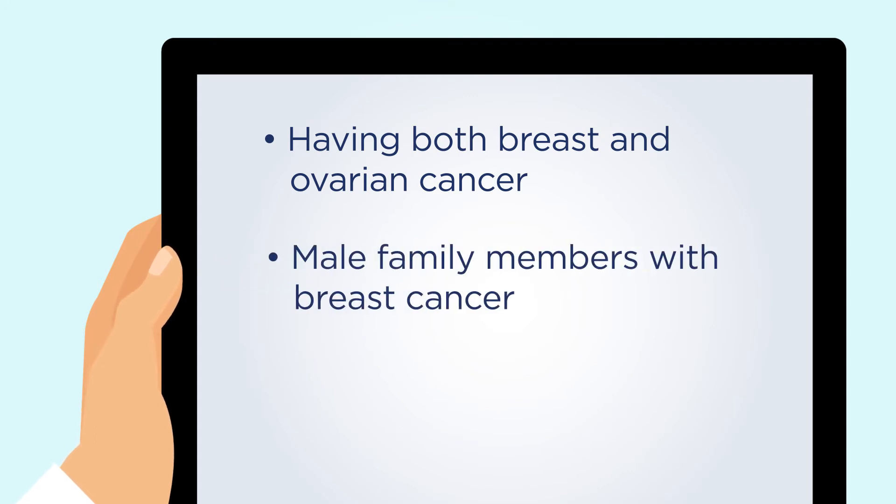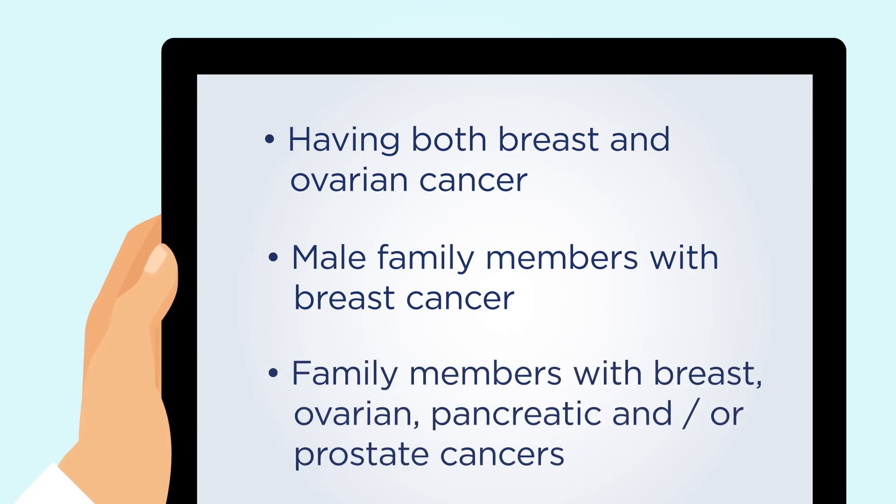Additional features include having male family members with breast cancer, or having family members with breast, ovarian, pancreatic, and or prostate cancers.